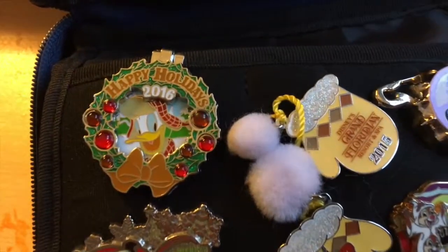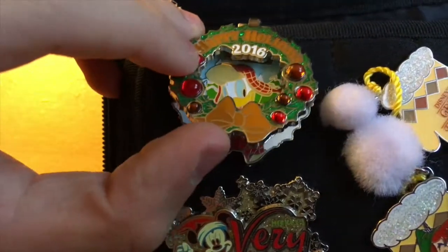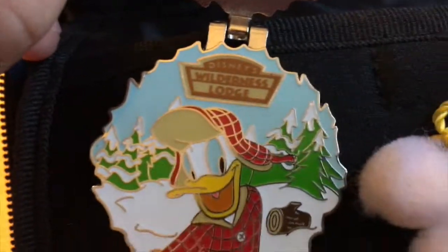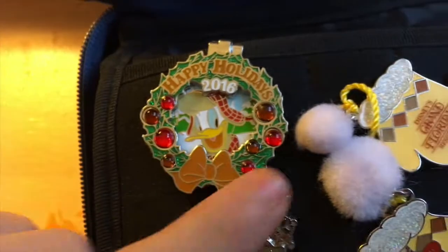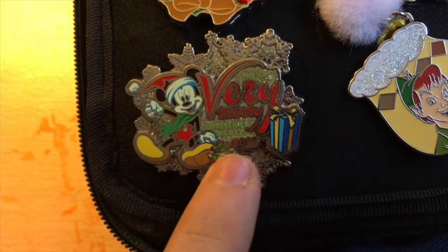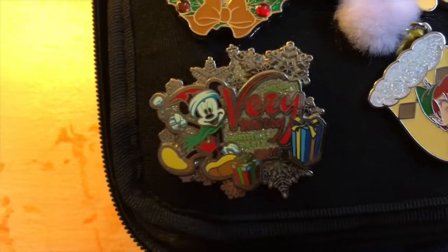This is the first layer on my pin bag and this is from the holidays in 2016. It is the Disney Wilderness Lodge pin badge from 2016 - it's quite nice especially with all the jewels around it. And also the Mickey's Very Merry Christmas Party from 2016 pin badge - I like that one too.